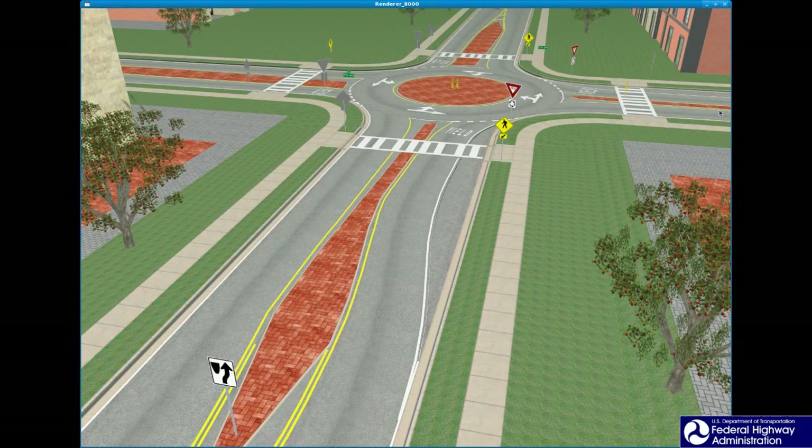The first is the splitter island, which is located on the approach. A raised splitter island is shown here. This research is examining the feasibility of a range of splitter island types: raised concrete, raised with brick pavers or colored stamped concrete, flush pavement markings with and without flexible posts, and flush with colored stamped concrete, among others.